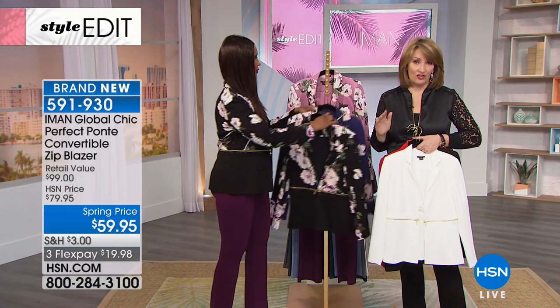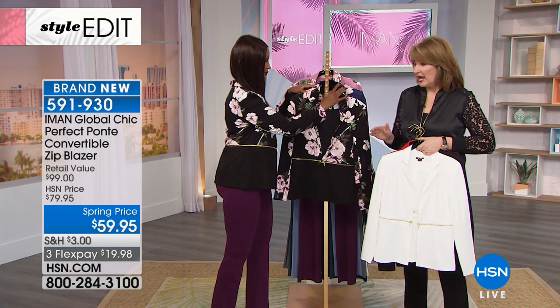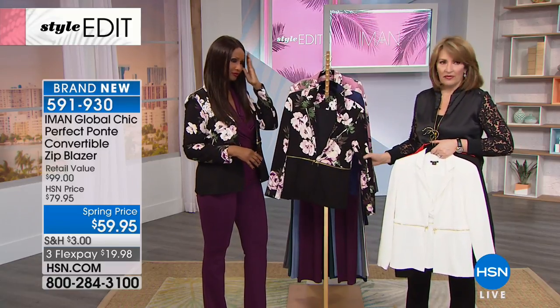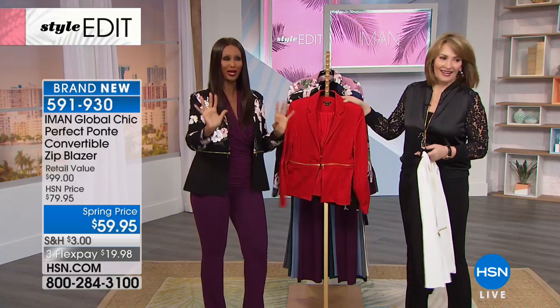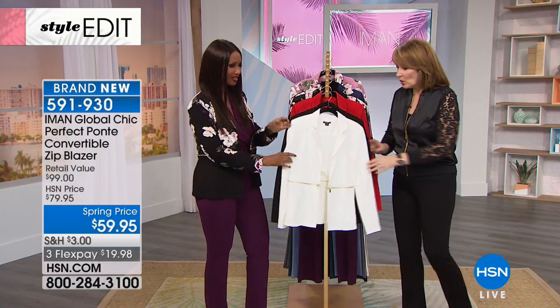Already 2,400 people have jumped in to order this jacket so far. Oh, by the way, rose just sold out — every rose floral sold out. That's great — in everything!